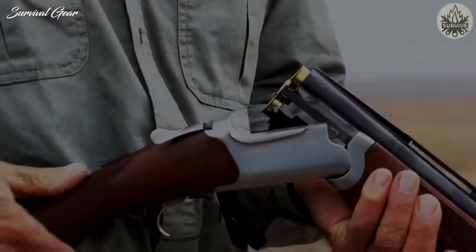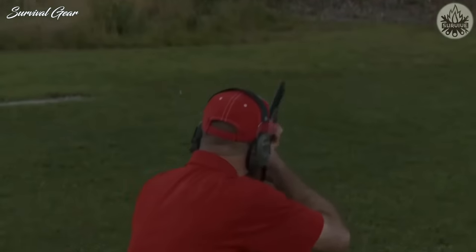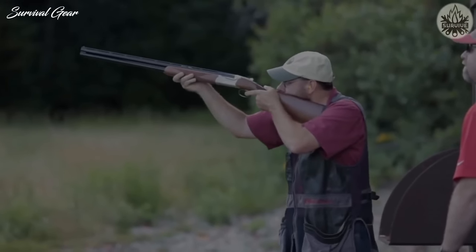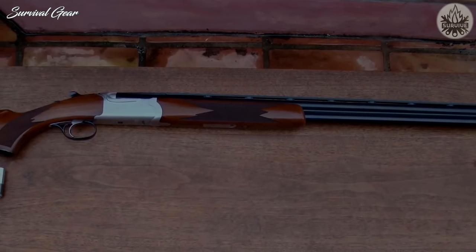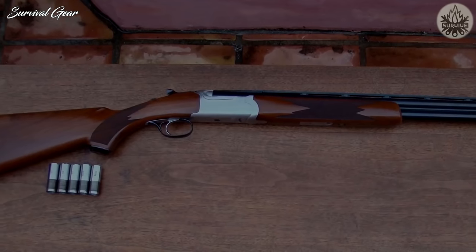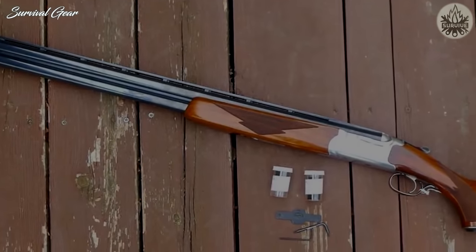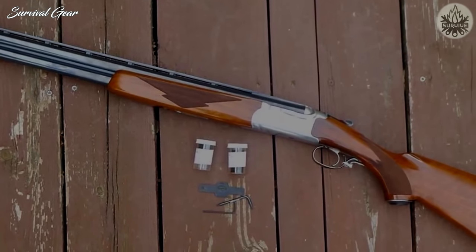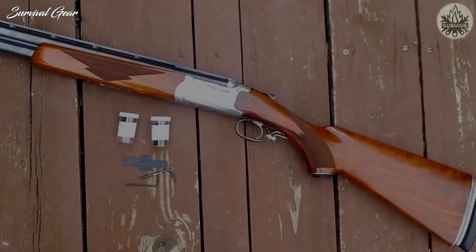Since Ruger took some of the weight out of the old model, the forcing cones were lengthened by 2 inches and the stock pad was upgraded to dampen recoil. The 12-gauge Red Label has 28-inch barrels and a stainless receiver, though initial offerings had a blued receiver. One shortcoming is that the wood-to-metal finish is not always flush, which is fairly common in less expensive double guns. If it really bothers you, have a gunsmith refinish the stock.